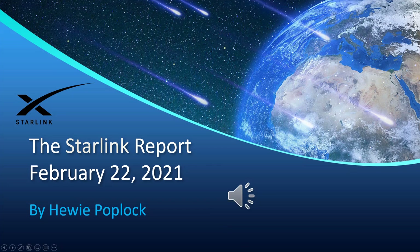The Starlink Report. This is the Starlink Report for February 22nd, 2021. I'm Huey Poplock.